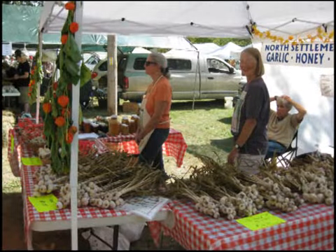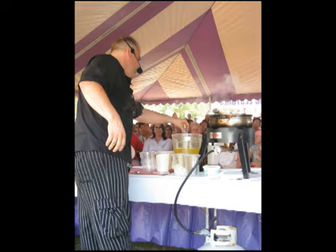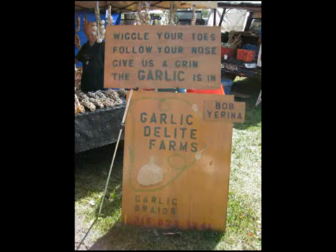Now if you happen to find yourself in Saugerties at the end of September, I highly recommend the Saugerties Garlic Festival. If you're a garlic lover like me you will love this festival. They've got over a hundred vendors, over 75 varieties of garlic, music, food, seminars. It is a great way to spend a day with your family exploring garlic.